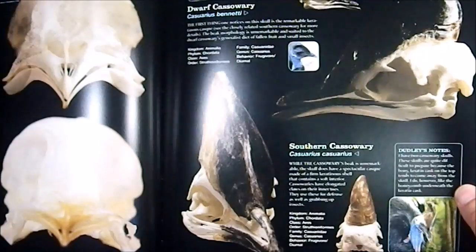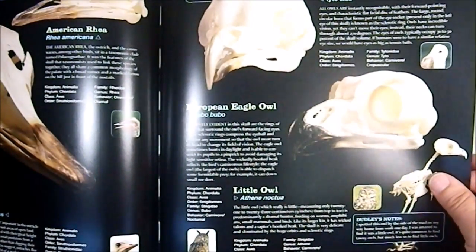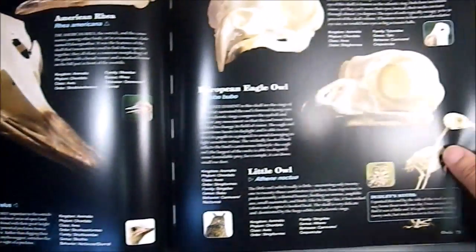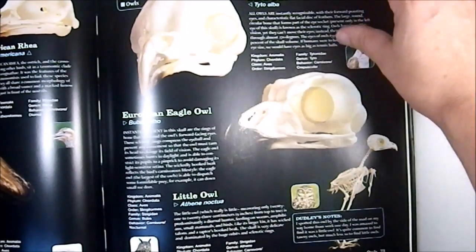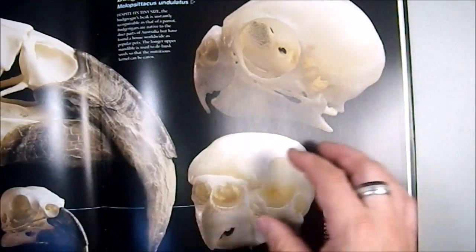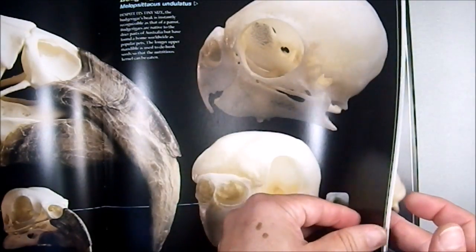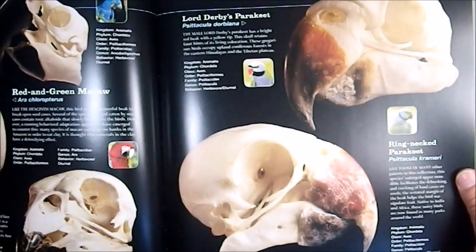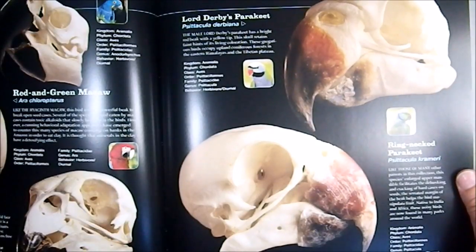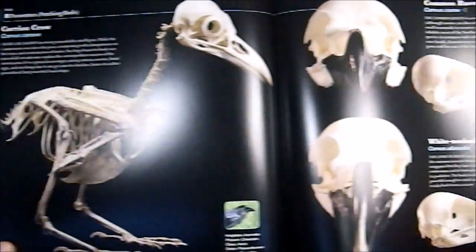The Dwarf Cassowary — I didn't know that was a thing. Where does a Dwarf Cassowary even live? Then the Emu, the American Rhea, the Ostrich, and the European Eagle Owl, which has huge orbital sockets for those eyes. Also the Parakeet — a very cute little skull.